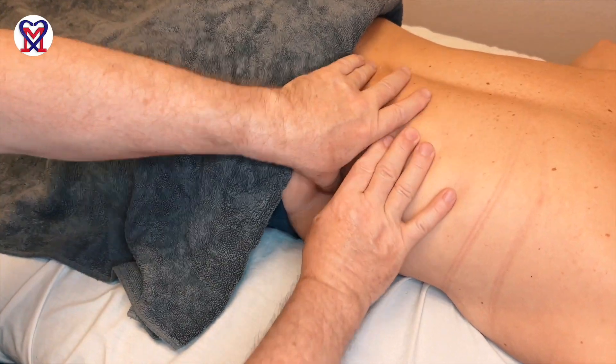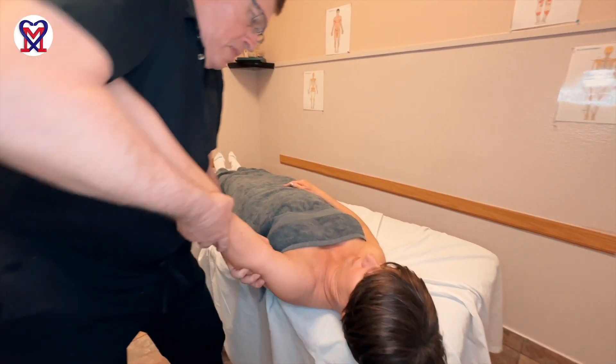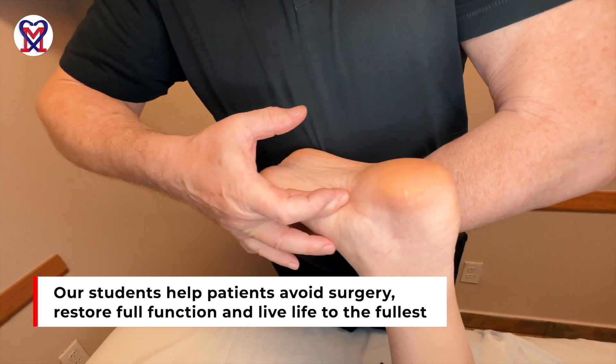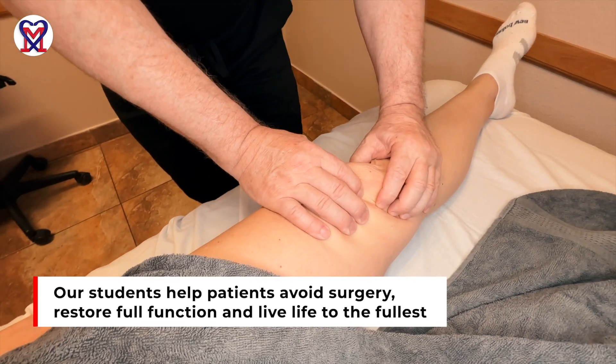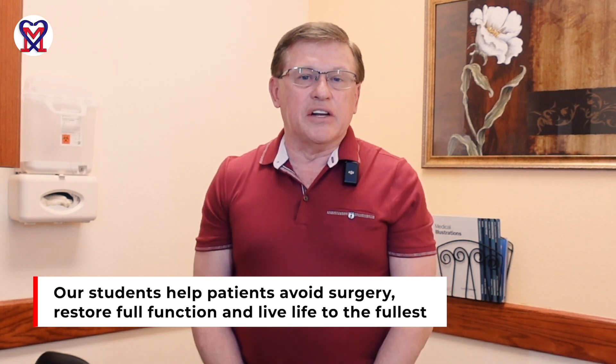Our students around the country are doing this on a daily basis, helping patients who are in desperate situations where the only solution offered is surgery. Our former and current students are able to pull them out of surgery, fully restore function, and patients come back to life without any restrictions. That's the beauty of medical massage therapy, which we suggest everyone interested in clinical massage therapy consider, learn, and practice.